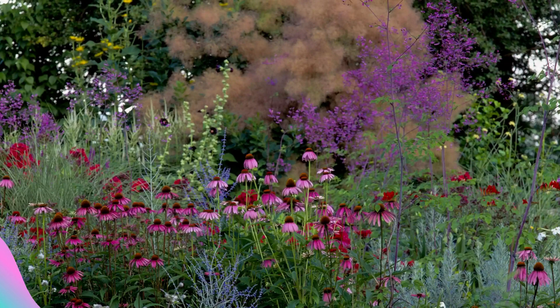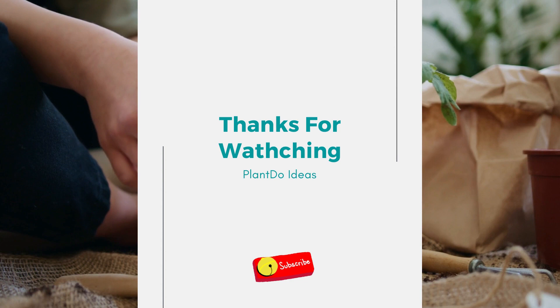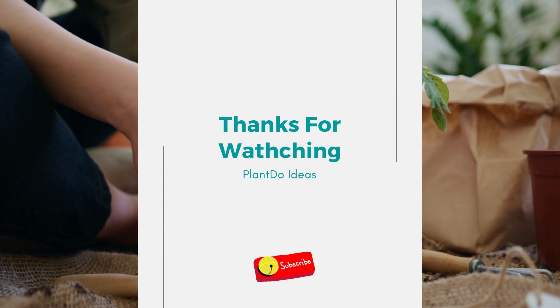Thanks for watching my video about 10 stunning summer flower garden border ideas. If you like this video, don't forget to like and subscribe for support of our channel. See you in the next videos.